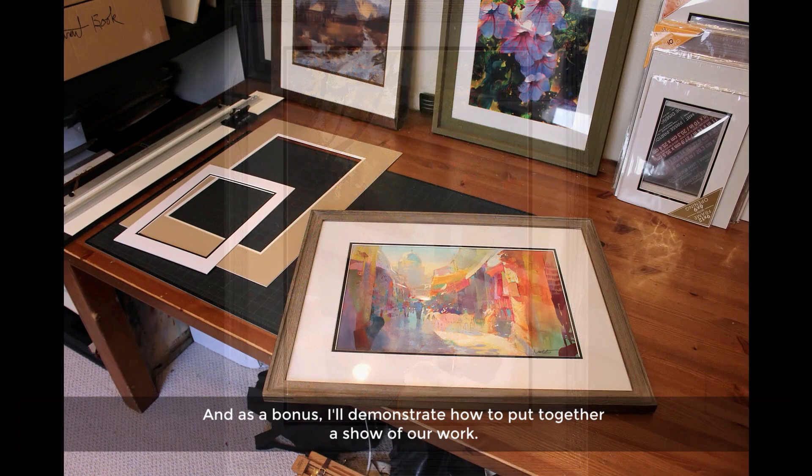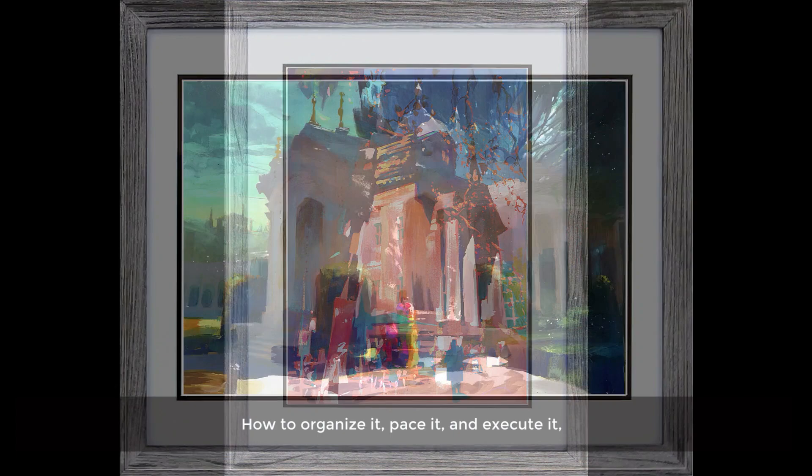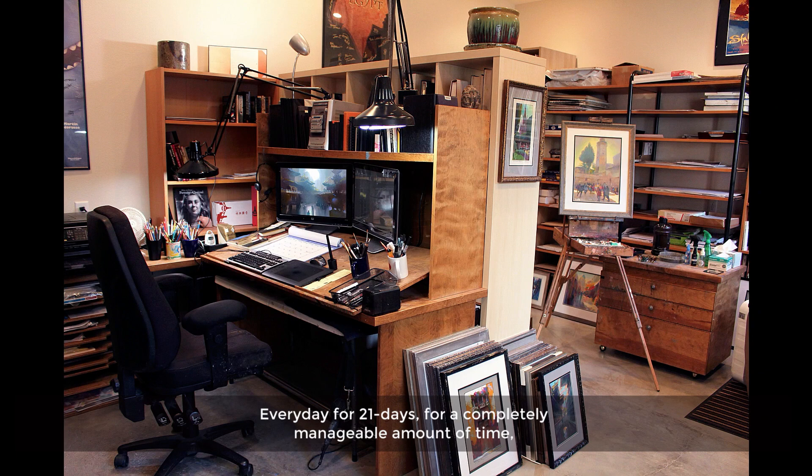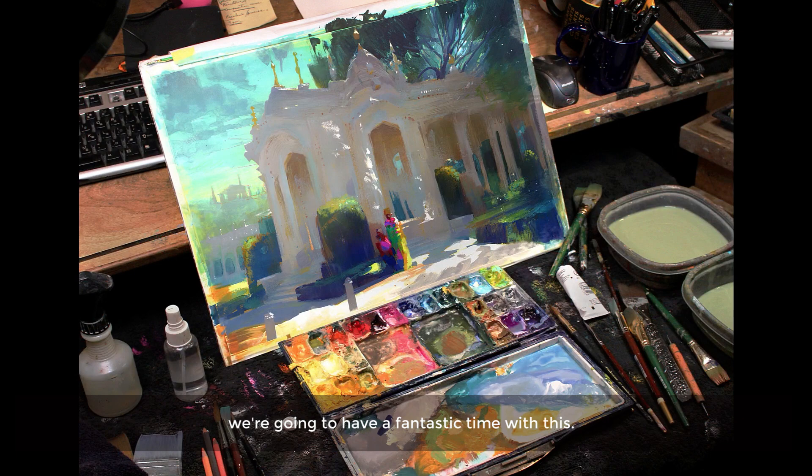As a bonus, I'll demonstrate how to put together a show of our work — how to organize it, pace it, execute it, hang it, sell it, get the crowds to come out and enjoy it. So no matter who you are, I put this workout together with you in mind. Every day for 21 days, for a completely manageable amount of time, we're going to have a fantastic time with this.